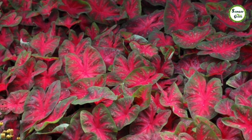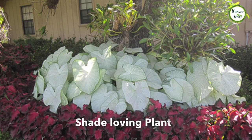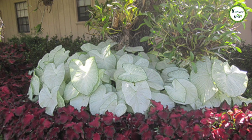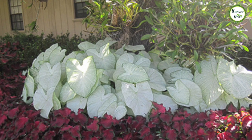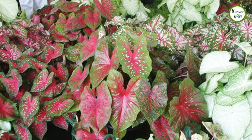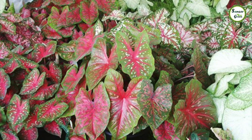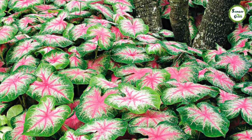यह shade loving plant है, तो आप इसे indoor रखें या partial shade में भी रख सकते हैं। ज्यादा सर्दी में इनके पत्ते सूखने लगते हैं और पौधा dormancy की condition में चला जाता है। लेकिन मार्च के महीने में, या जैसे ही तापमान 20 से 21 degree centigrade तक पहुँचता है, tubers से नए पत्ते और नई कोपलें फूटने लगती हैं जो और भी खूबसूरत और आकर्षक नजर आती हैं।